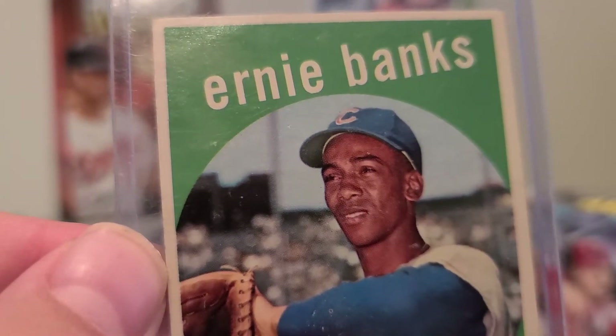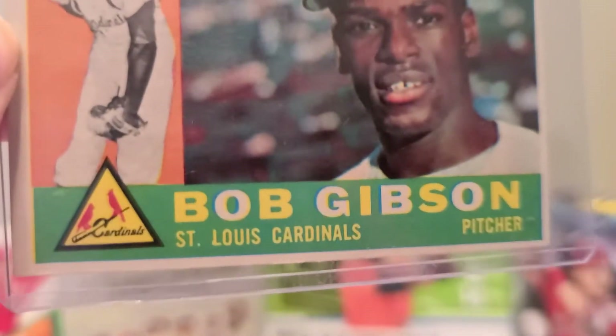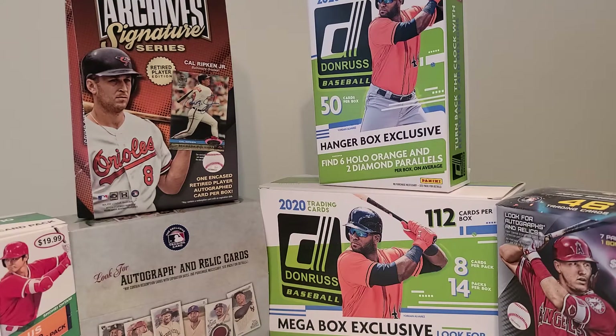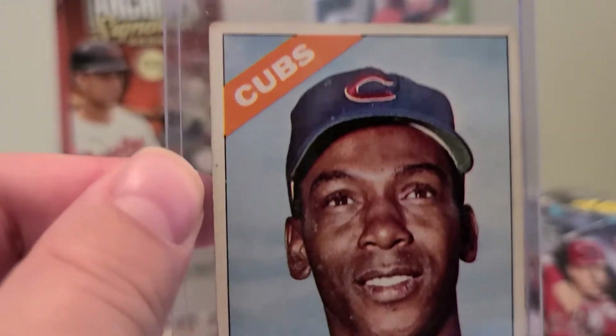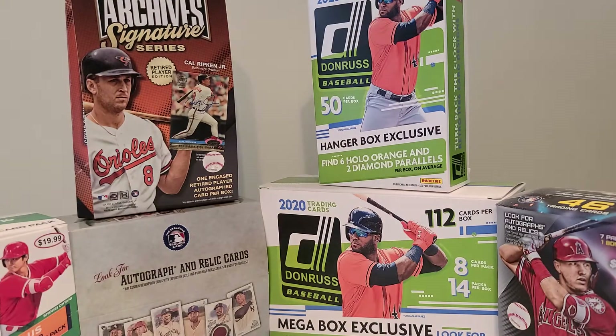Next up we have a 1959 Ernie Banks — pretty sweet. Next card we have a Bob Gibson. Next up here we have an Ernie Banks from 1966.